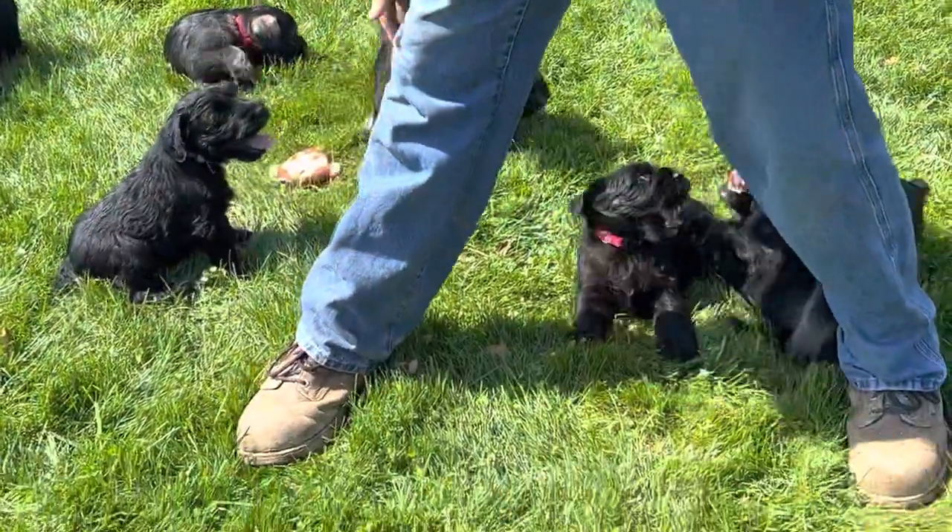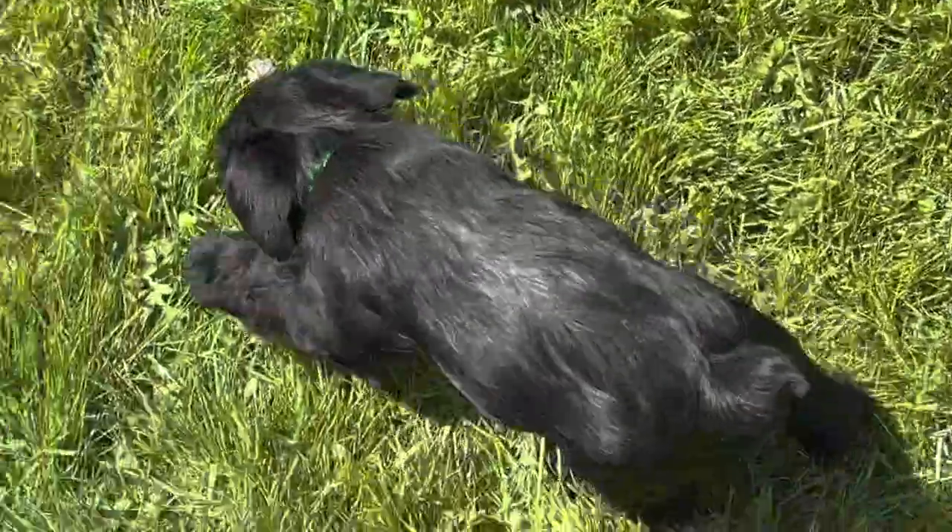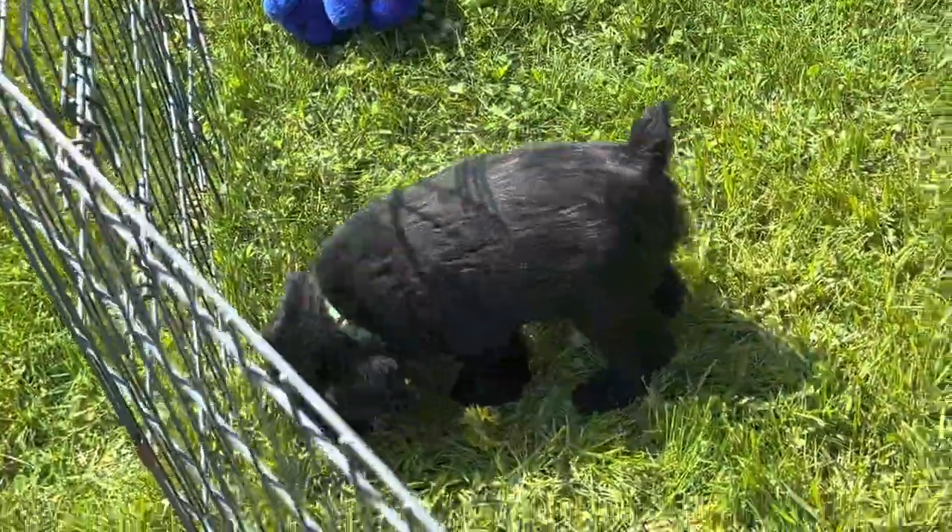And the last one is a black male with a neon green collar — right here — and he is 8 pounds 2 ounces.